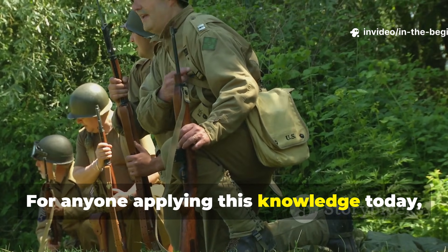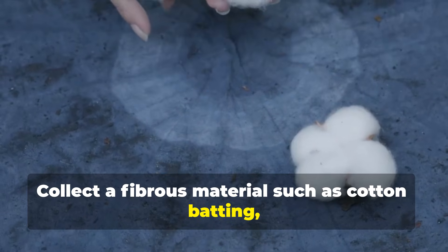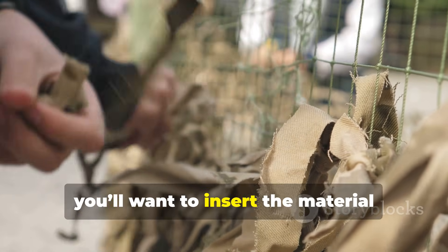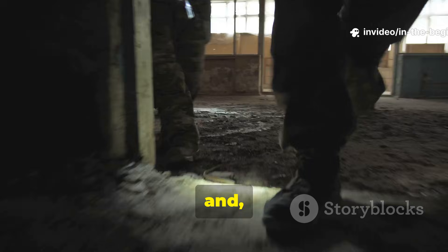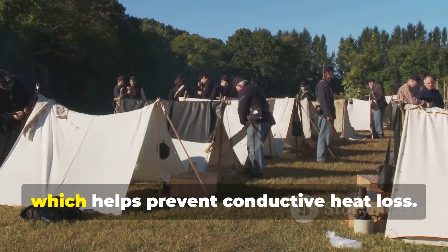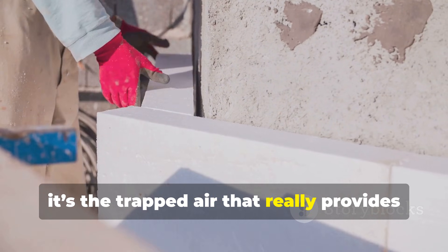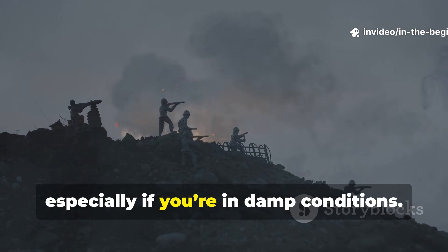For anyone applying this knowledge today, the steps are simple but effective. Collect a fibrous material such as cotton batting, down, straw, or shredded wool. Compress it lightly into sheets or small pads. Insert the material between clothing layers in critical areas like the chest, back, underarms, and extremities. Line shelters or sleeping pads with it to prevent conductive heat loss. Avoid compressing the fibres too tightly — it's the trapped air that provides the insulation. Regularly check and fluff the layers as needed, especially in damp conditions.